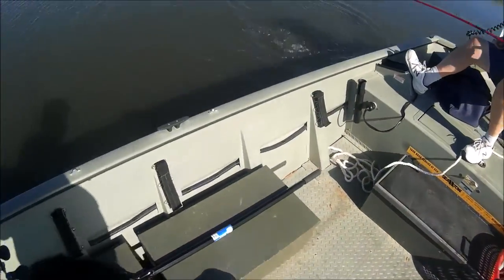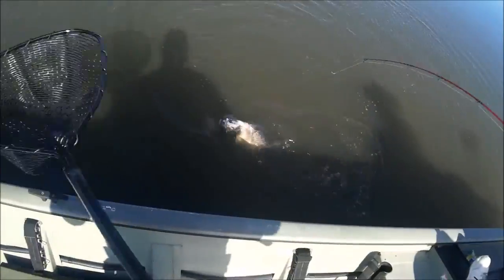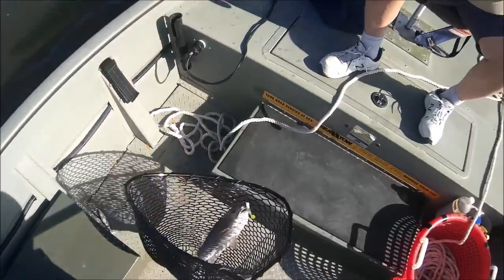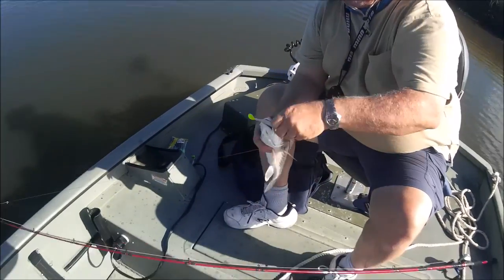Let me get the net — Dennis has got a red. It's a pupper, but it's a red. A little puff red for Den-Den. Dennis has got a red on his new boat.